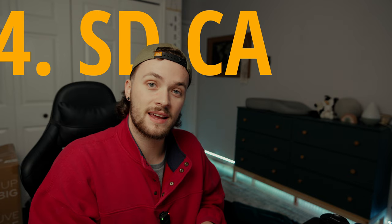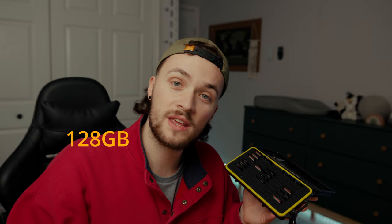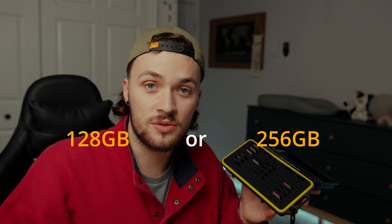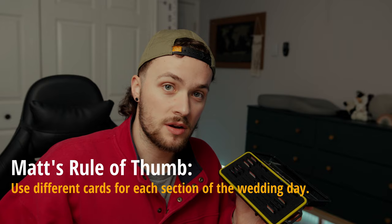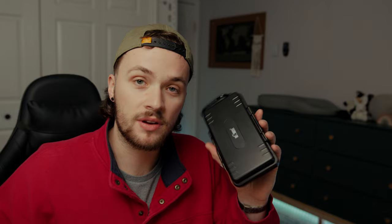Next on the list is SD cards, and I love to bring way more than we actually need. All of the cameras are already loaded and these are all just going to be spares. I generally tend to run either 128GB cards or 256GB cards. Rule of thumb is every section of the day I like to swap cards — so once the ceremony is done, I take those cards and put them in here, then swap them out for a different card. This is a waterproof, freeze-proof, everything-proof little SD card holder, and it's always worth the buy for peace of mind.